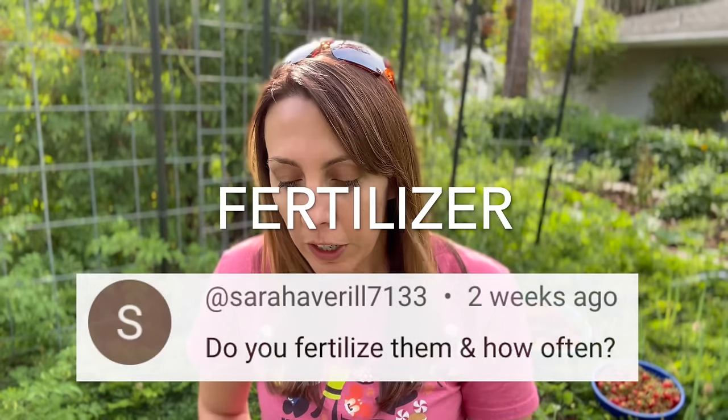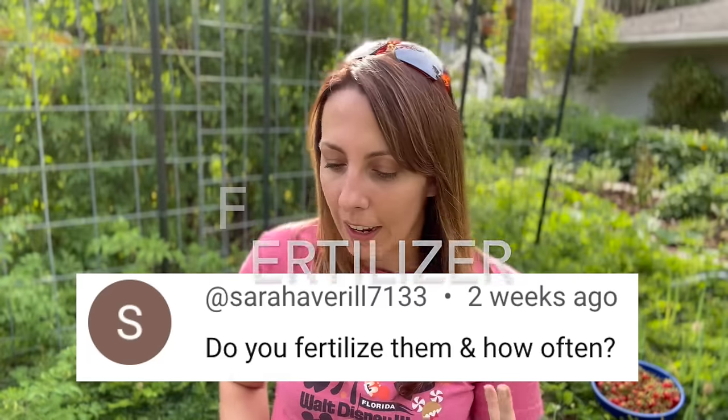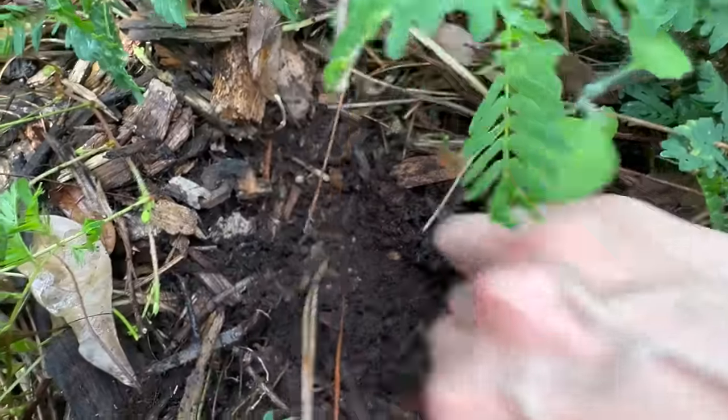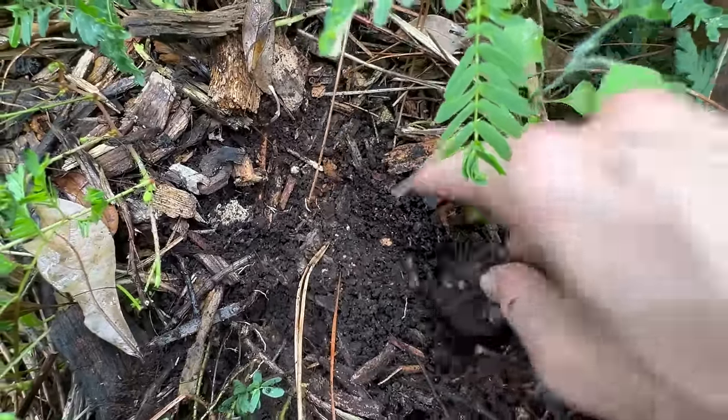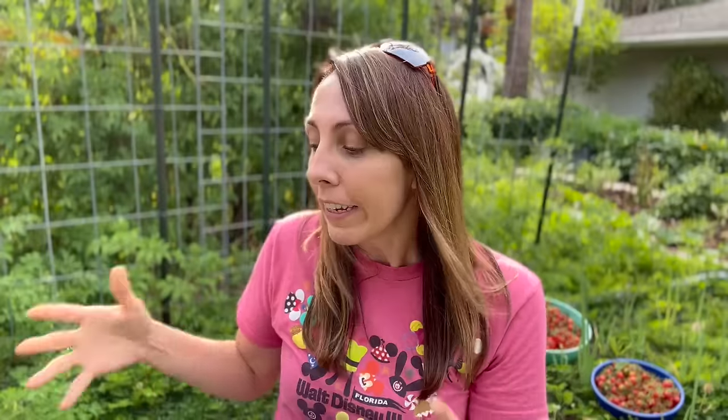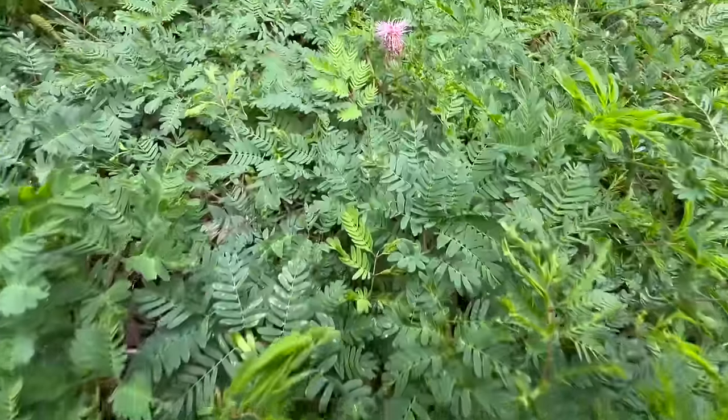What about fertilizer? Sarah was asking, do you fertilize and how often? Personally I don't really add many amendments. I do the Back to Eden method - putting down lots of wood chips and letting my millipedes break them down for nutrition - which has turned my very sandy Florida soil into very rich, dark soil. In addition, I have plants like sunshine mimosa in the area, which is a nitrogen fixer, so they add even more nitrogen into the soil.